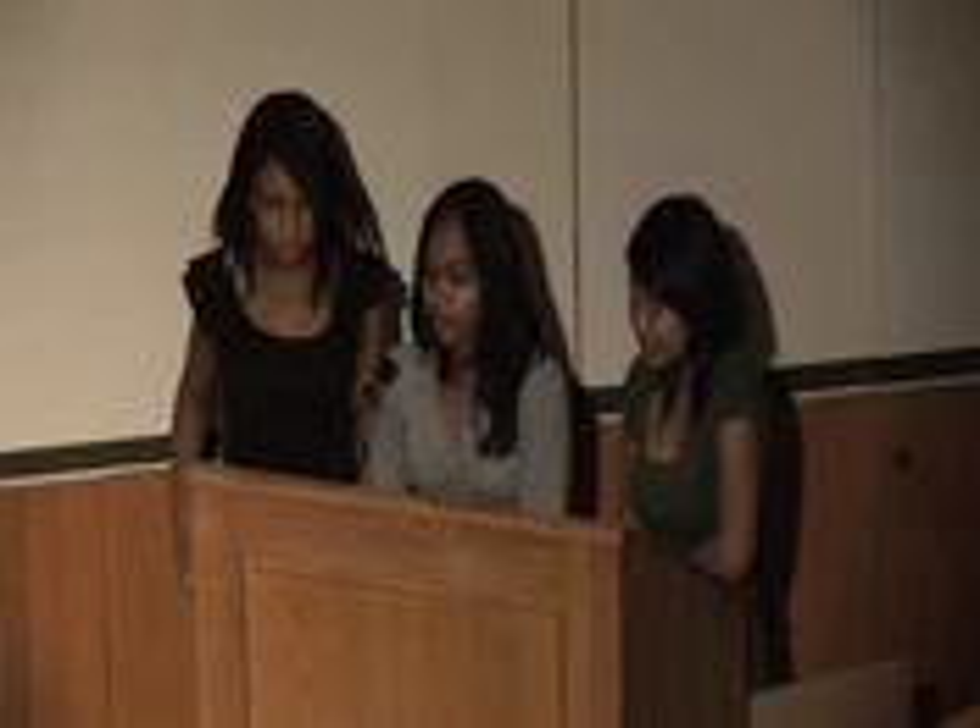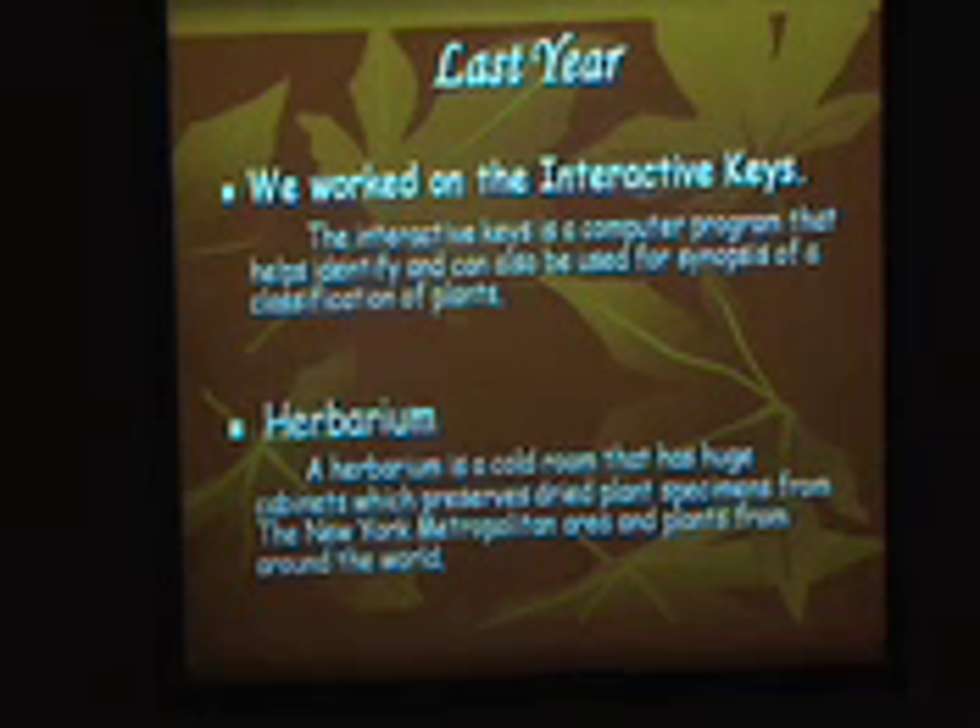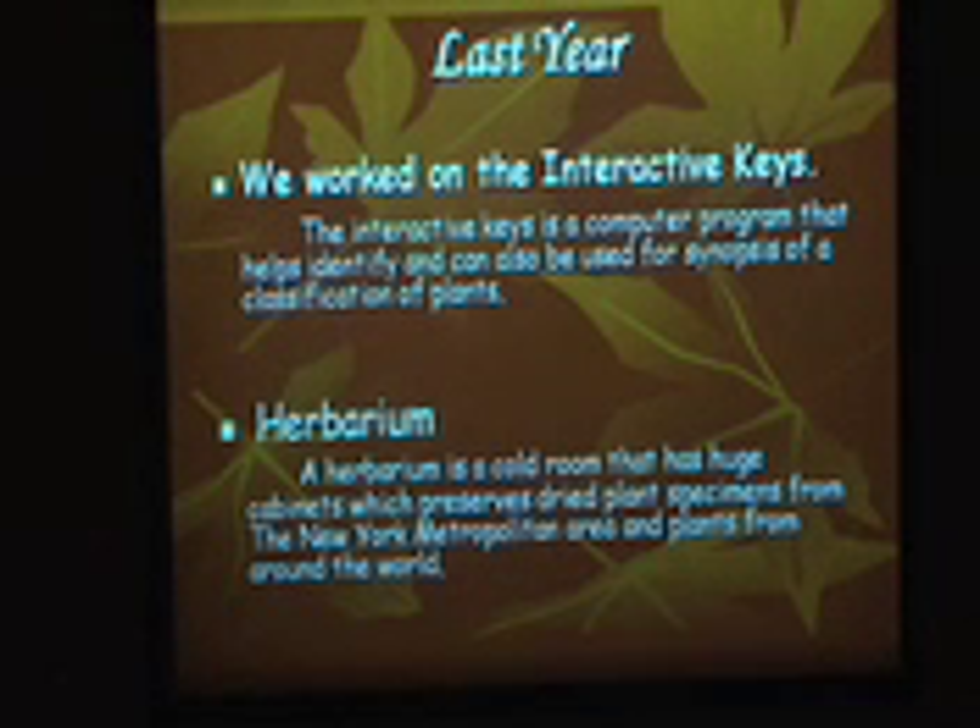Last year, we worked on interactive keys, which is basically a computer program that helps identify and can be used for synopsis of classification of plants. The interactive keys can only identify woody plants so far. We also work in a herbarium, which is a cool room that has huge cabinets that preserves dry plant specimens from the New York metropolitan area, and these plants come from all around the world.